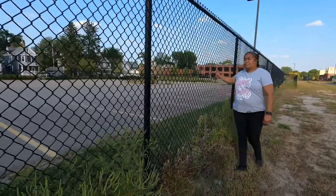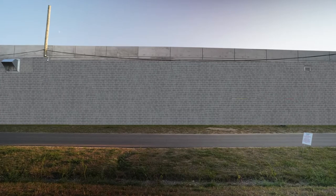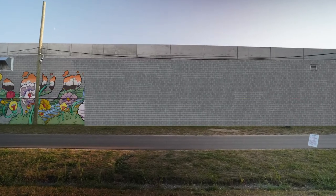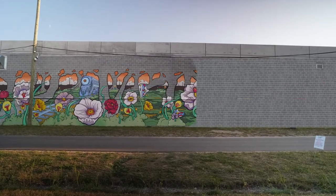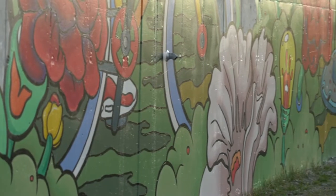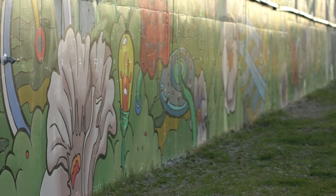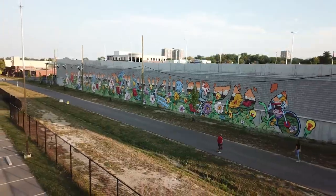Me and my co-workers, we come out and we walk, and they were in the midst of building the garage. It was just a plain gray wall. I kept looking at it and I was like, you know what, it'd be great if we would put a mural on it. I suggested it and they just took it and ran.